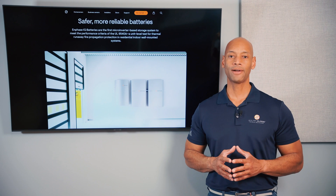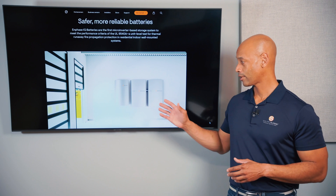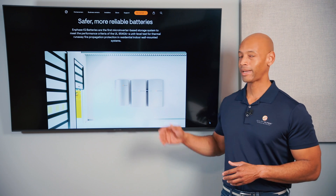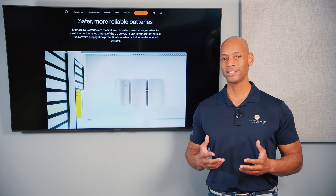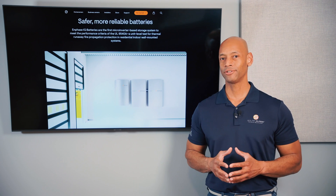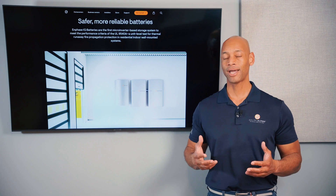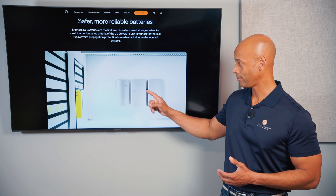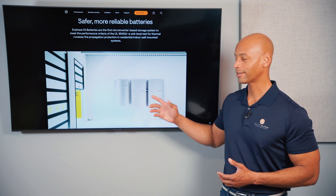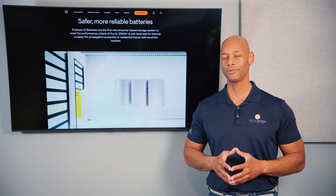In terms of ease of installation, the Enphase IQ battery is sort of middle of the road. Although the batteries are smaller, each individual battery still weighs over 170 pounds. Because the batteries are smaller you have to install more of them and run conduit and connectors between them, so Enphase didn't really nail it in terms of making this super easy for the installer.